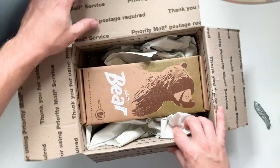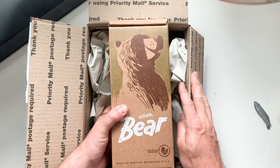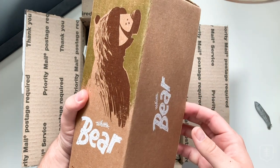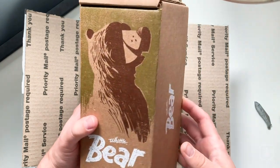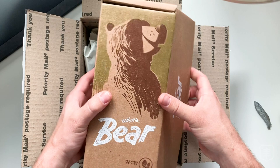Oh man, there it is — the whittle bear. I've been waiting to get a carving, or at least a resin casting of a carving that Jeremy has made, for a long time. He's done quite a few different animals and they always seem to sell out super fast, so I was really happy to get my hands on this one. Let's open this up.